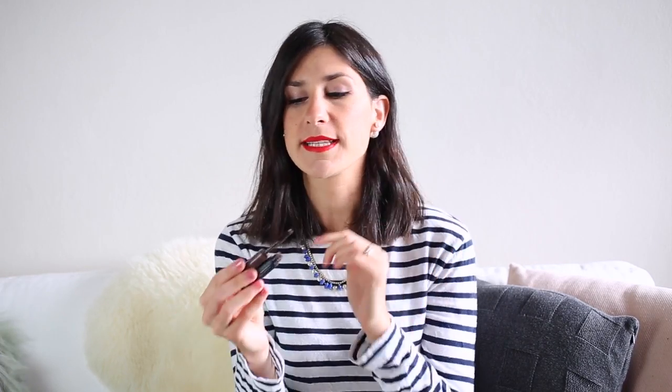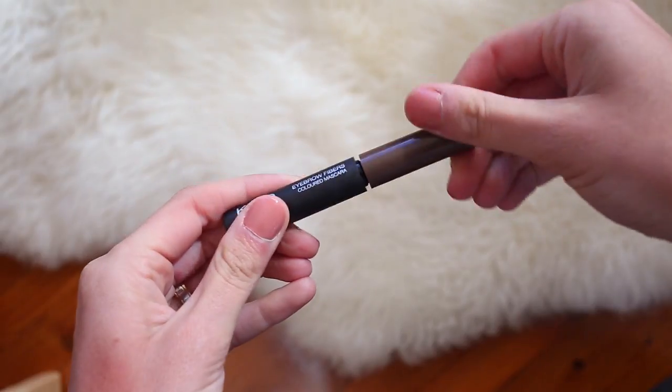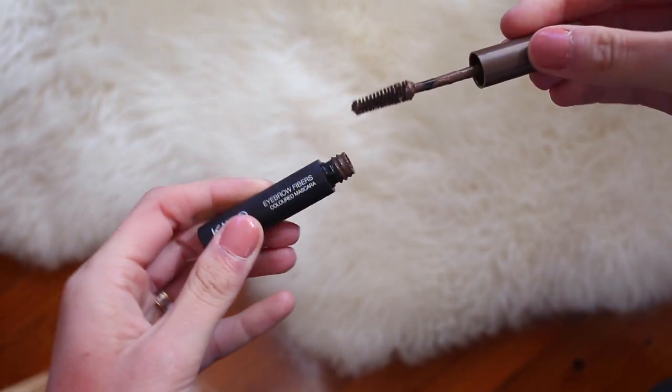The last thing I grabbed from Kiko was an eyebrow mascara. This is just a brown eyebrow fibers colored mascara. I quite like this as it's currently replacing my need to grab a Brow Whiz from Anastasia. It's just been doing the job and it's not too warm tone, not too cool tone — it sort of sits somewhere in the middle.